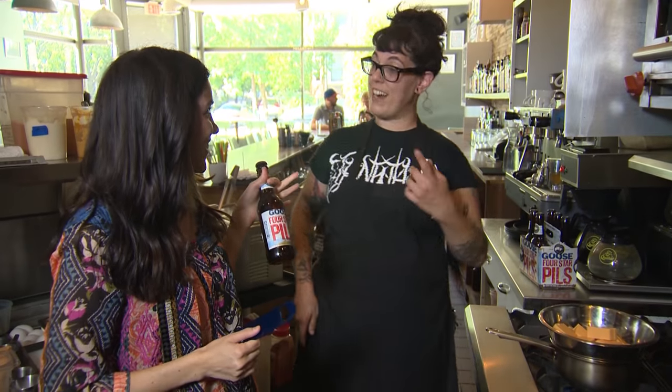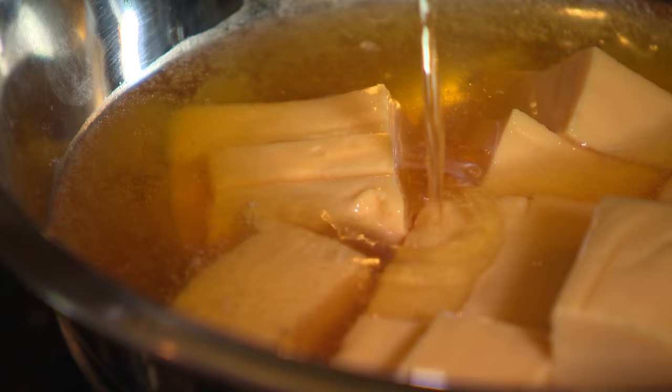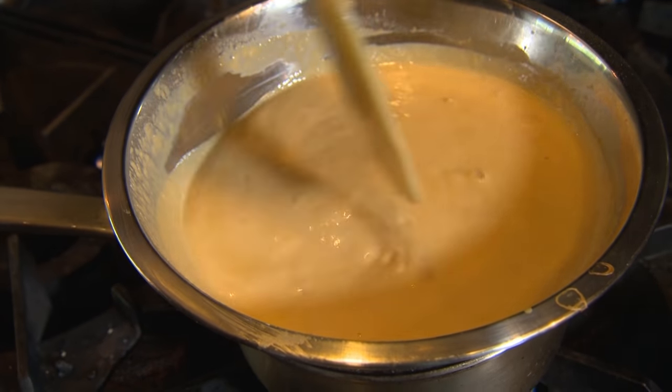Where does the beer come in? Right now — just dump it in there gently. What does the beer do for the cheese other than getting it nice and boozy? It lends it a nice, savory umami type flavor. Diced onions, Worcestershire sauce, and garlic powder go into the pot. While that melts, we build the rest of this bad boy.